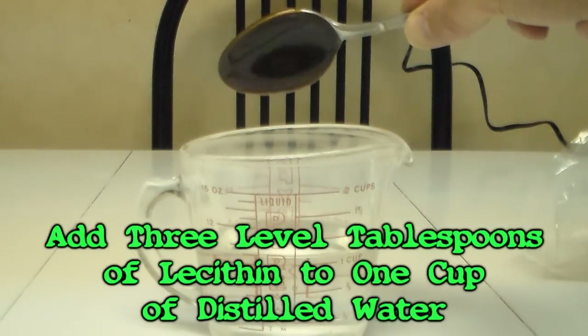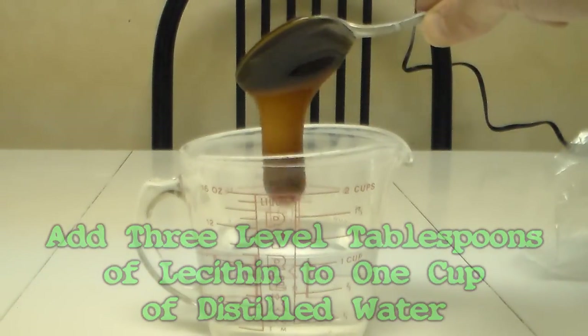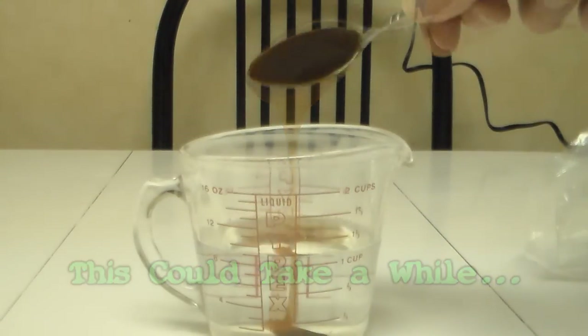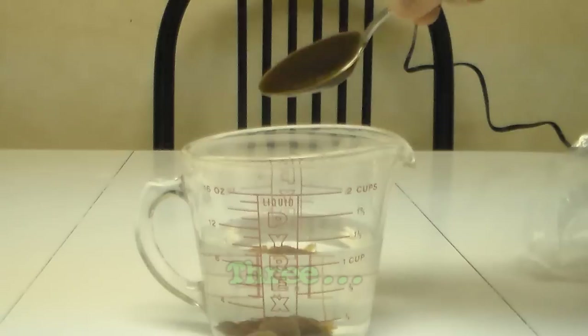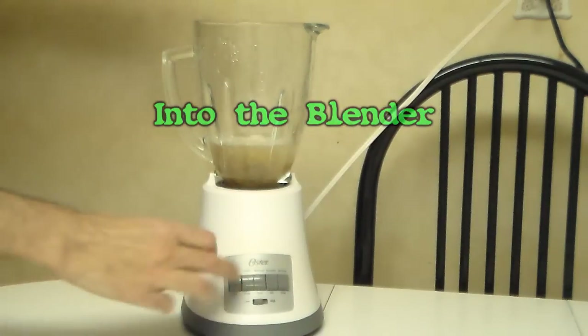Now add three level tablespoons of lecithin to one cup of distilled water. Blend for one minute.